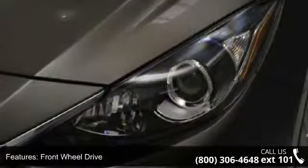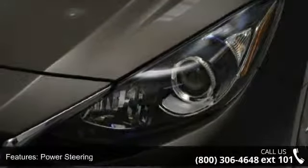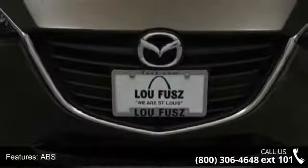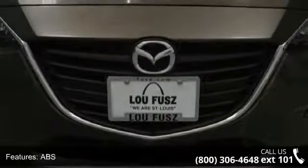Power mirrors, heated mirrors, front head airbag, engine immobilizer, trip computer, rear defrost, remote trunk release, and stability control.